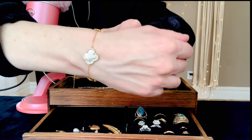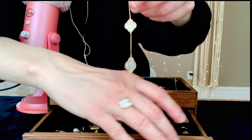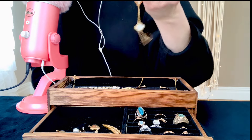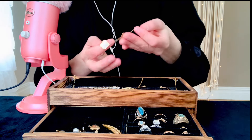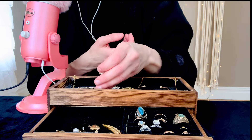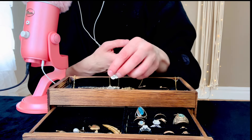Here you can see up close what it looks like. I'm pretty sure that this is not real gold — it's costume jewelry, just for fun.